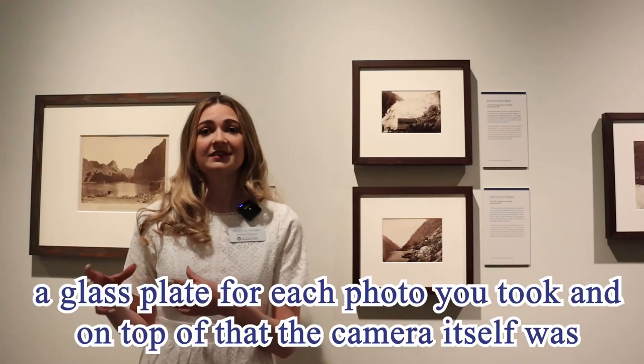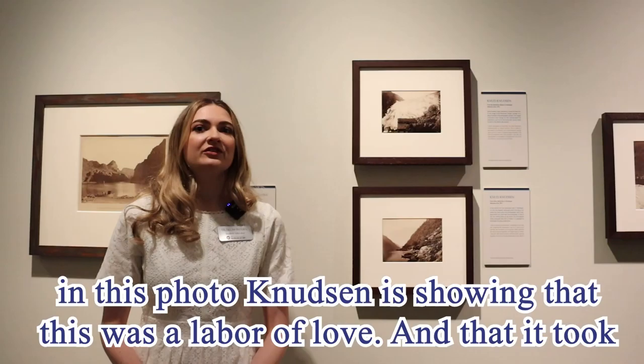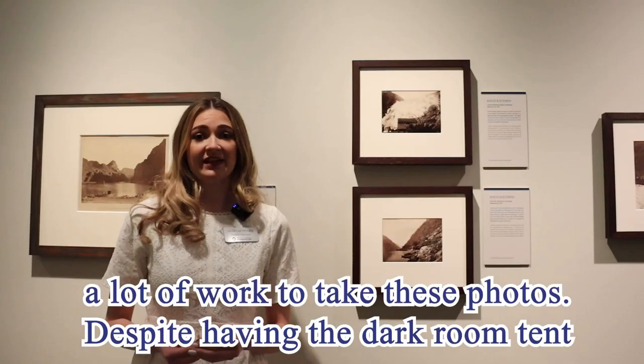Taking photos at this time was a lot of hard work. You had to carry all the chemicals with you, you had to carry a glass plate for each photo you took, and on top of that the camera itself was really big and clunky so it was heavy as well. By including the darkroom tent in this photo, Knudsen is showing that this was a labor of love and that it took a lot of work to take these photos.